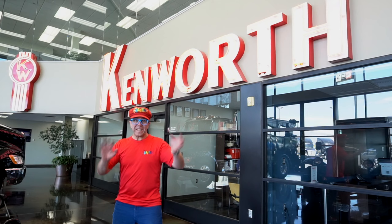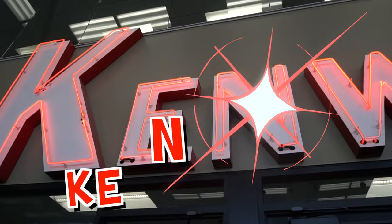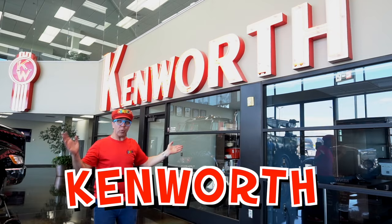Can you spell Kenworth? Let's spell Kenworth. K-E-N-W-O-R-T-H. It's Kenworth. Kenworth make trucks.